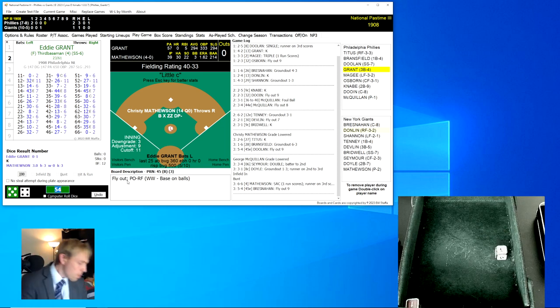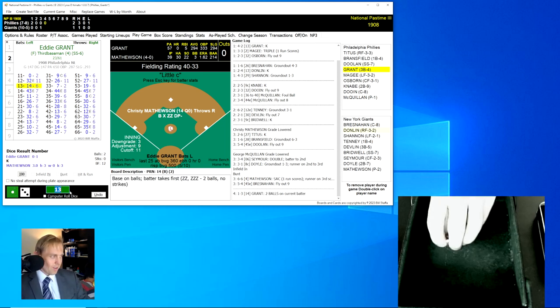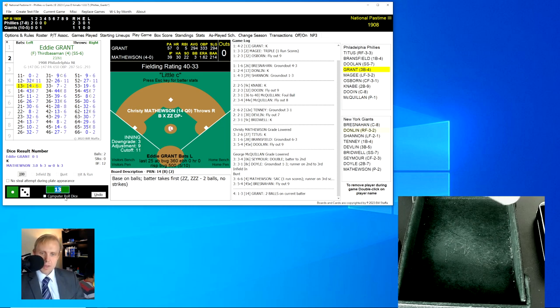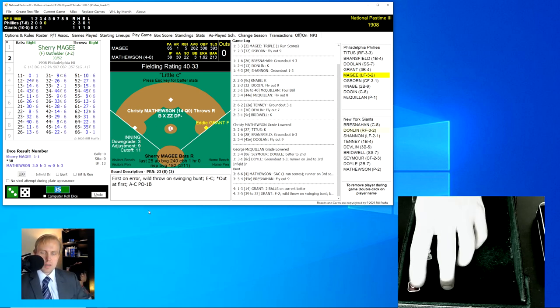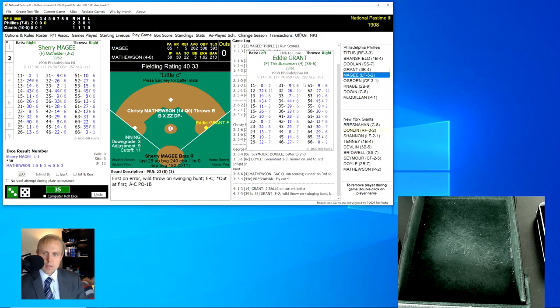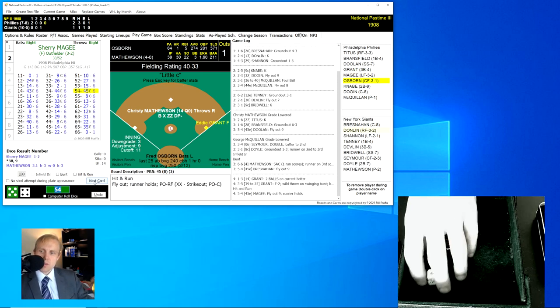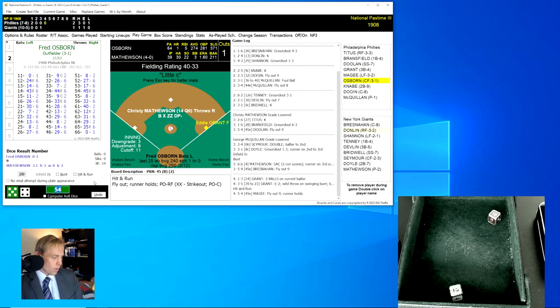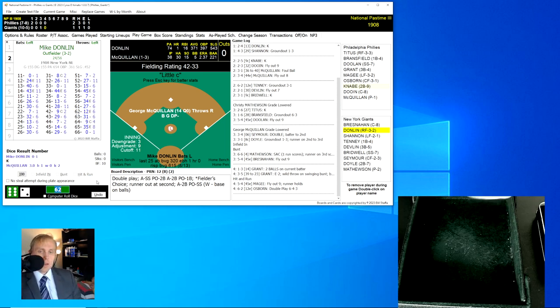Eddie Grant rolls a 13 for a 14 — two balls on him. His next roll is a 35 for a 39, changed to a 23 — a wild throw by catcher Bresnahan over to first base after a swinging bunt by Grant. So Grant is the runner on at first. Sherry McGee up — Grant has an 11, and we're going to play hit and run. The roll is a 54 for a 45 — a little fly ball to Donlin in right for the first out, one away. Fred Osborne rolls a 62 for a 12 — ground ball over to shortstop Bridwell, grabs it, flips to Doyle for one and back to Tenney at first for the double play. We go to the bottom of the fourth.